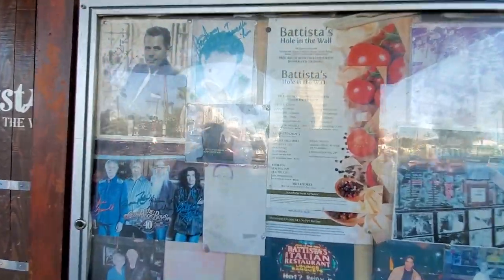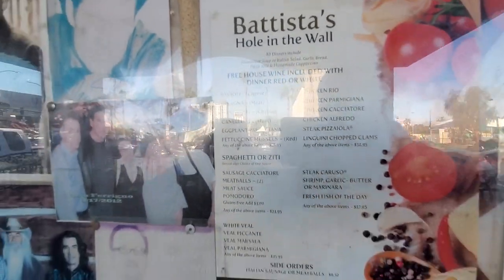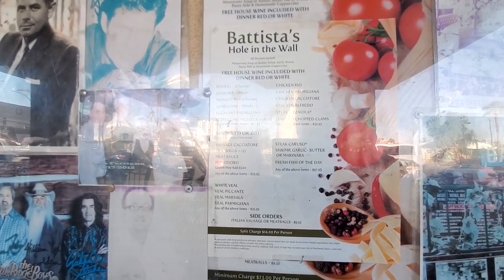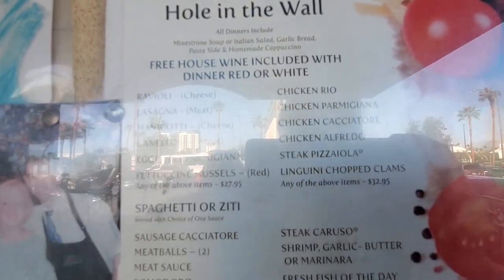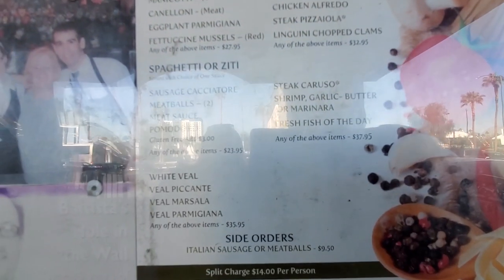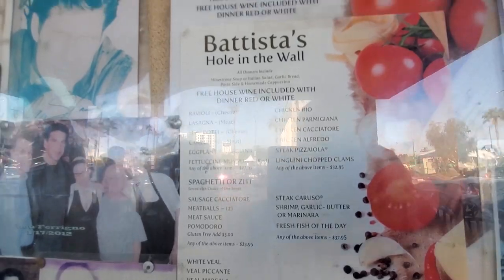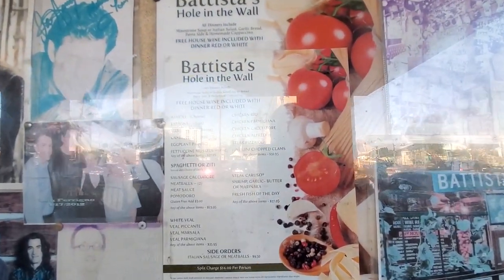Here's their menu right here, a little bit of glare, but you can see it. They've got spaghetti, ziti, chicken parmesan, all the different things. It's $27.95 for the items on the left and $32.95 for the ones on the right. Those prices include wine, bread, super salad, and cappuccino at the end.